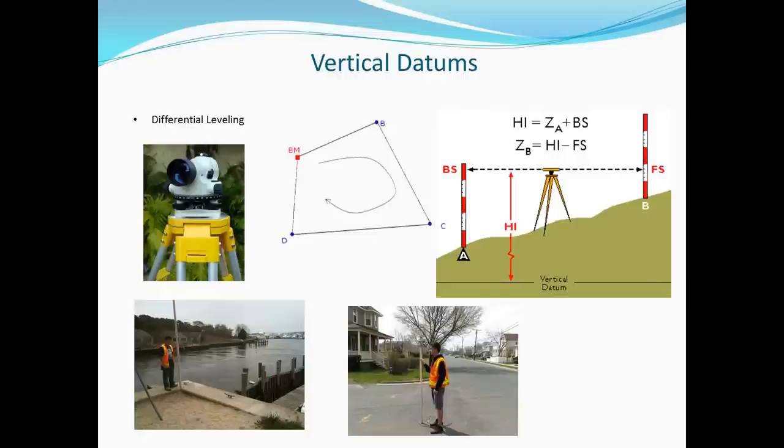The problem with NGVD-29 was that the 26 tide gauges were held fixed, assuming the elevations at these gauges were equal. As we have found out over the years, that is not the case — mean sea level in one area can be quite different from mean sea level at another area. When surveyors of old performed their thousands of miles of traditional differential level runs, they did so similarly to present-day surveyors. The process requires the transfer of elevation of a known point to unknown points and eventually back to the original known point, allowing for a closure that can then be adjusted.